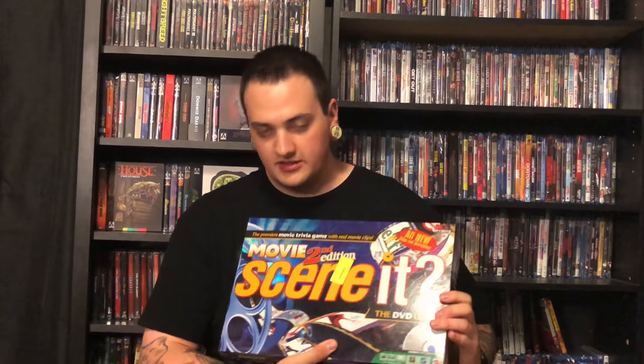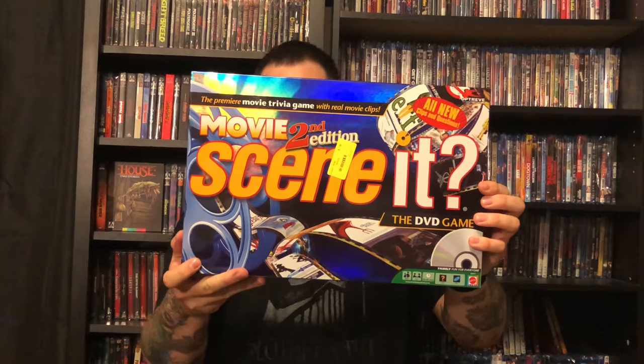So first thing I found — I'll go through that today. This I found at a local Goodwill. This is Movie Seenit, second edition. It was $1.99 but I actually paid 30 cents for it — they had some kind of deal going on. I enjoy the Seenit games, especially movie trivia. Since I watch a lot of movies, I know a good amount of trivia, so I do enjoy playing those every once in a while. And I figured for 30 cents, why not?